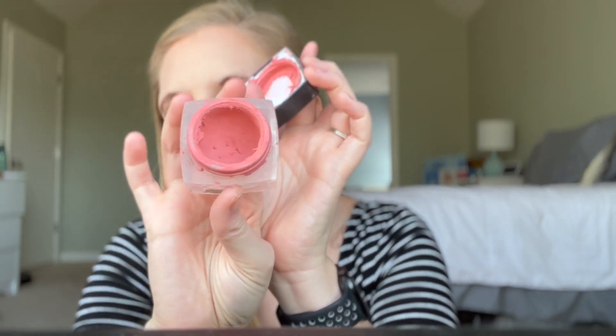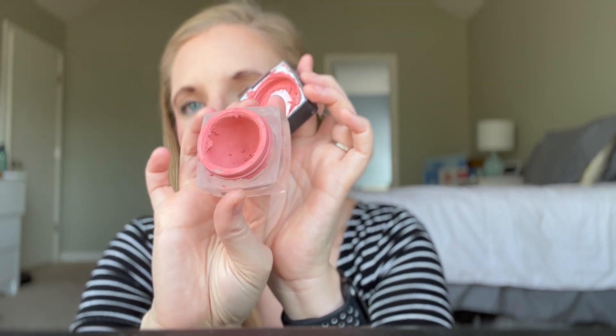The third makeup product in the project pan was the e.l.f. cream blush in Tease. I made a lot of progress but I did not finish this, so I'm going to continue working on it. I don't typically wear it on its own because I find it kind of hard to blend in — it might be that it's a little older. It still works fine and doesn't bother my skin, but it doesn't blend in very naturally. It works really well to keep my powder blush on for longer, so I almost use it as a blush primer that also has color.